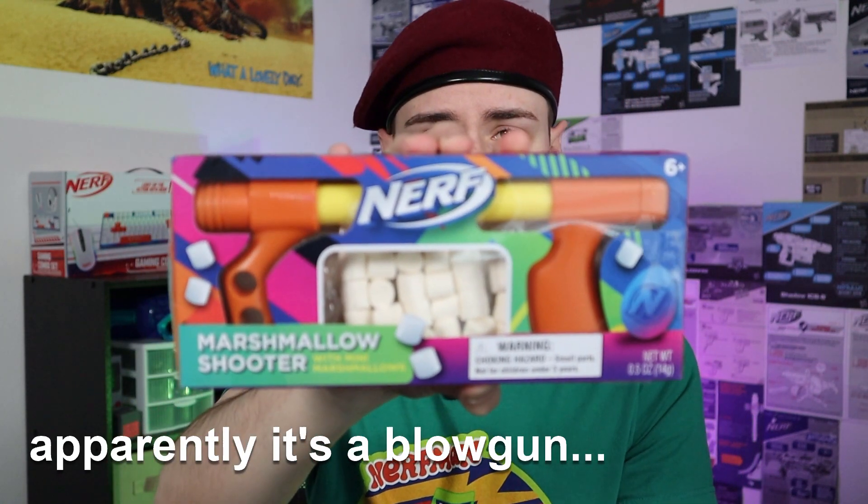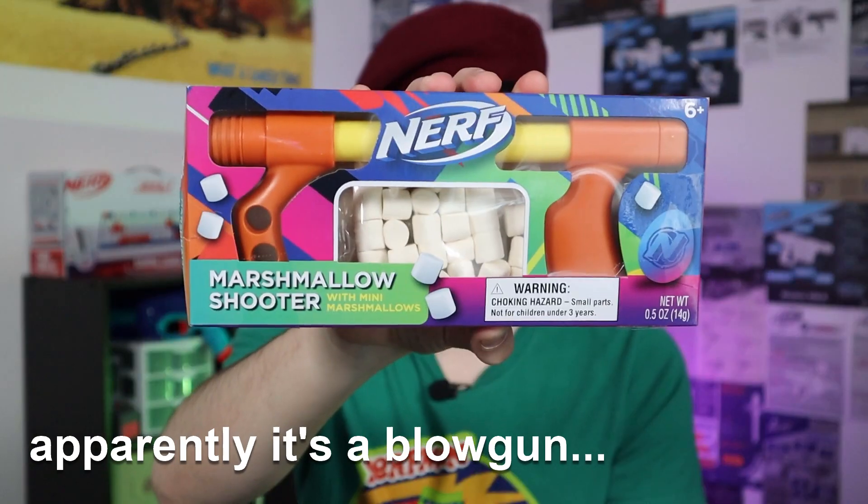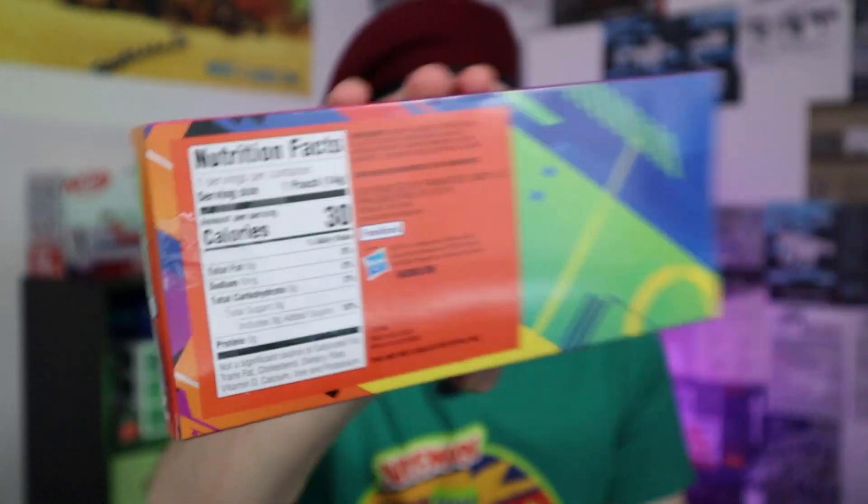I don't even think I want to open this one just because it looks kind of cool as it is in packaging. Obviously it's not anything really that special — it's the marshmallow shooter with mini marshmallows. This is the most generic marshmallow shooter that has ever existed and now it's just in a Nerf package. It doesn't even look like there are any Nerf markings on the blaster itself. On the back we have the nutrition facts — I'm sure that means for the marshmallows, not the blaster. If they had this on the shelf for like two bucks I might pick it up.